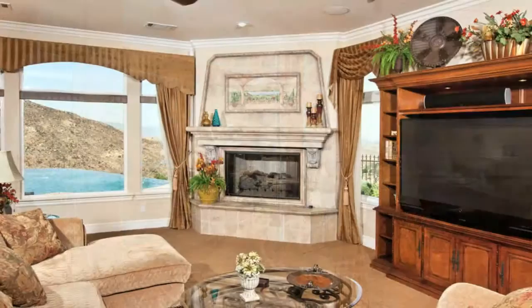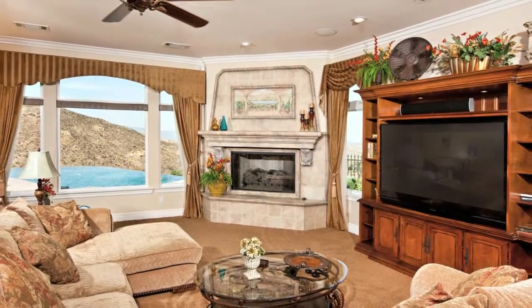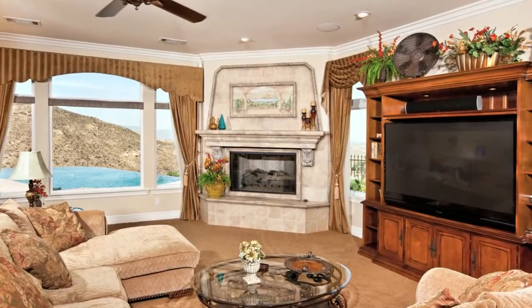The entire home has 39 speakers in the ceiling, patio area, and garage. Separate digital controls are in each room.